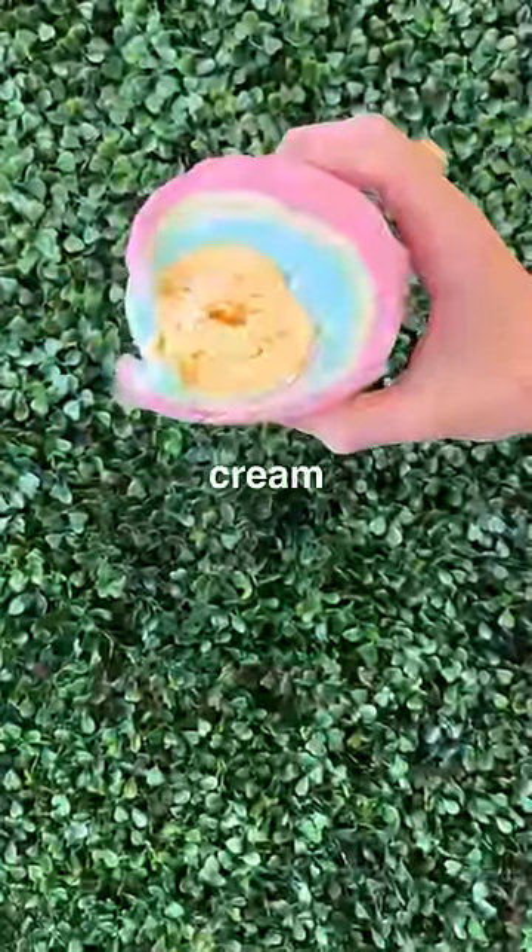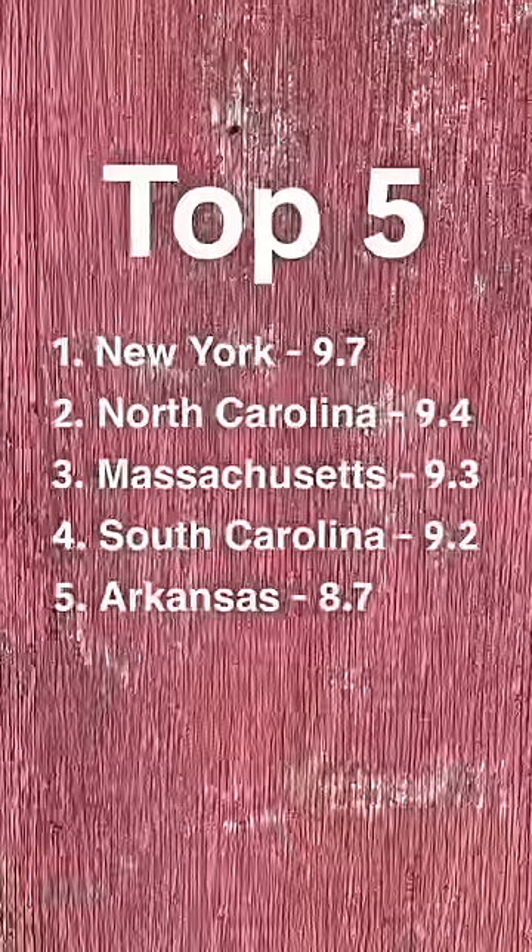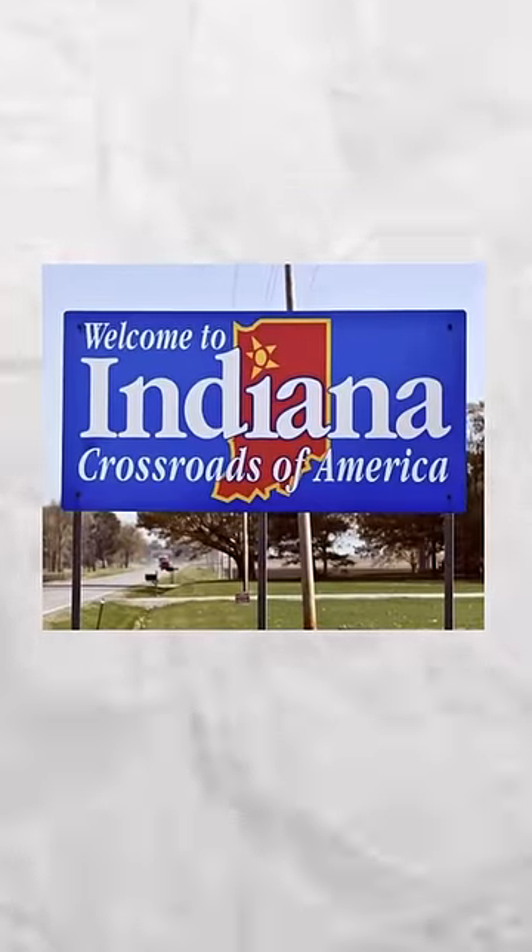You're looking at a cotton candy ice cream burrito. This is day 27 of the boys and I trying to find the best ice cream in America. Here's the top five states we've been to so far, so does Indiana have what it takes to make the cut?